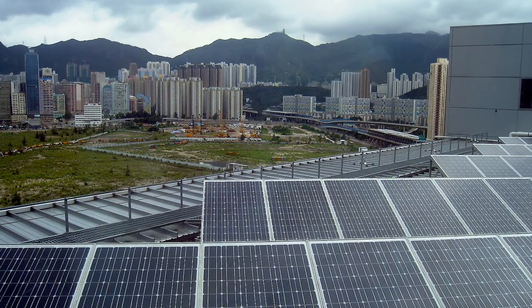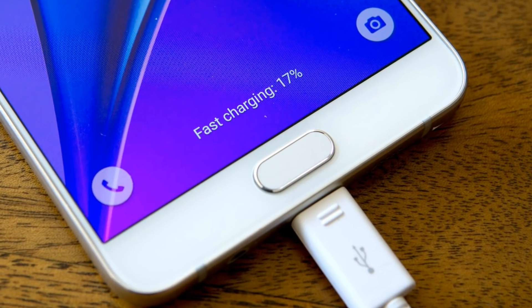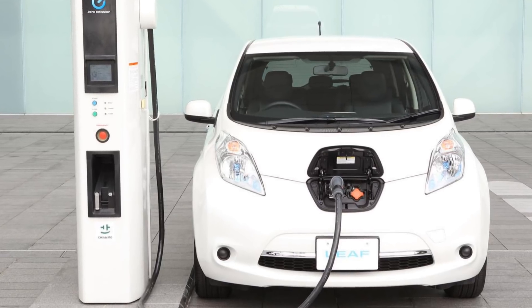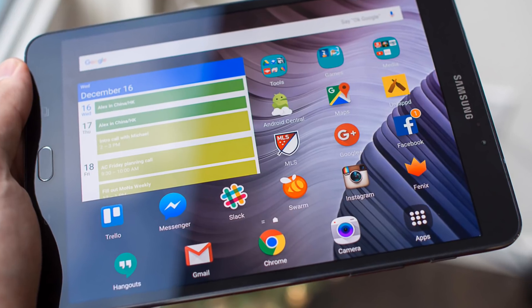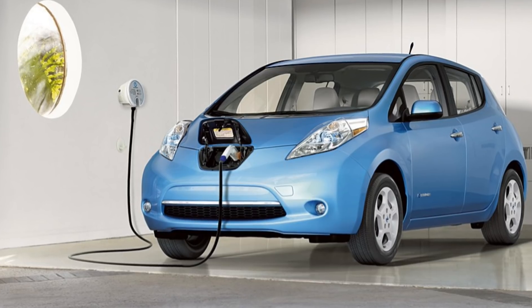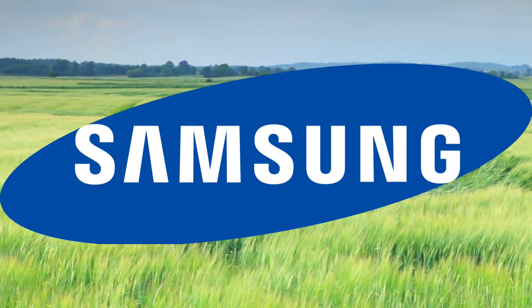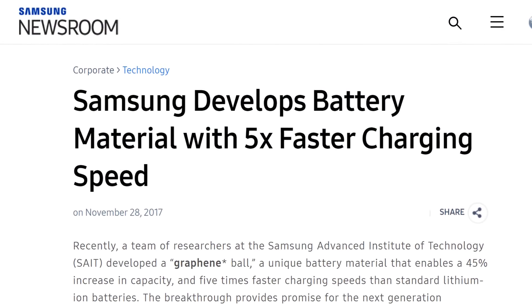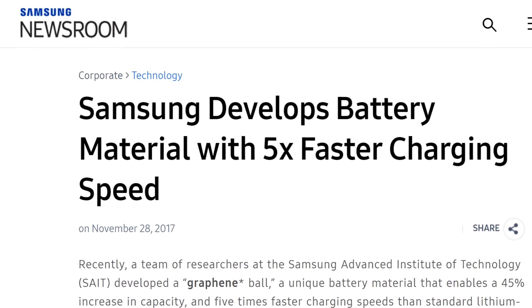And speaking of energy, this brings us to Samsung's incredible battery technology. Imagine a world where mobile devices and electric vehicles charge 5 times faster than they do today — cell phones, laptops, and tablets that fully charge in only 12 minutes, or electric cars that fully charge at home in only an hour. Samsung will make this possible because on November 28th, they announced the development of a battery made out of graphene, with charging speeds 5 times faster than standard lithium ion batteries.